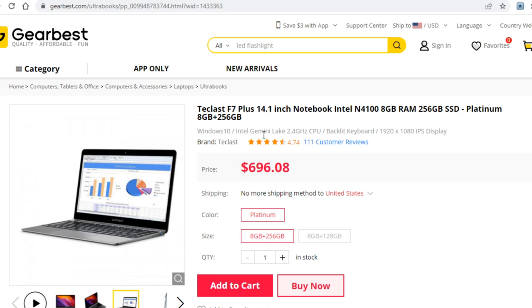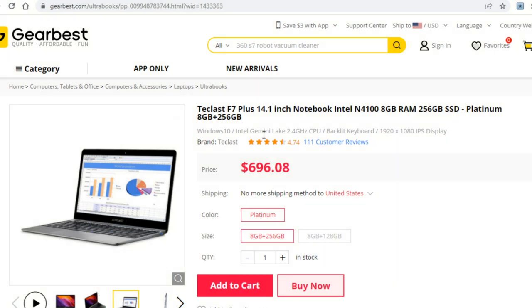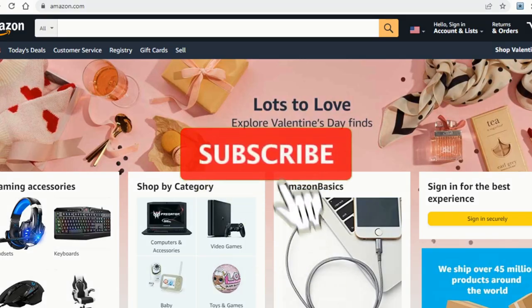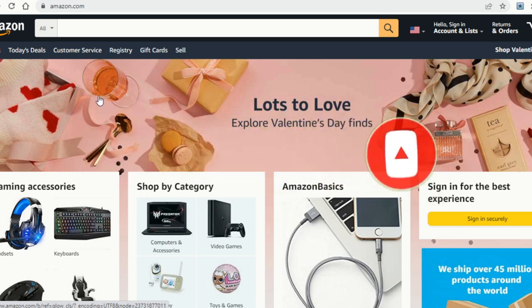If you liked this video and got value out of it, support my channel by leaving a thumbs up below. You should also check out the two videos that will pop up on the screen in a second — you'll most likely like them too. Since new videos are uploaded on a daily basis, subscribe and turn on notifications so you get notified whenever a new video goes up. Thanks for watching and see you soon.